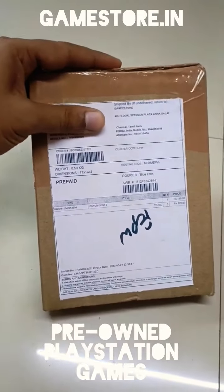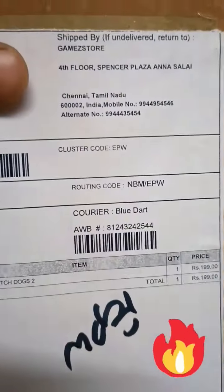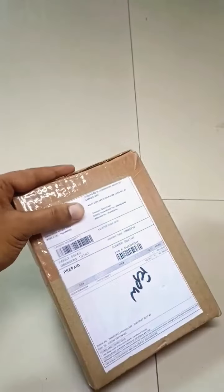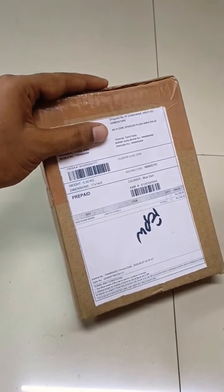I'm back again with another unboxing that is from Game Stores — those guys are based in Chennai. This is a pre-used, pre-owned PS4 gaming disc. The packing is very good — firm, sturdy, and good packing. Let's check it out. This is Watchdog 2.